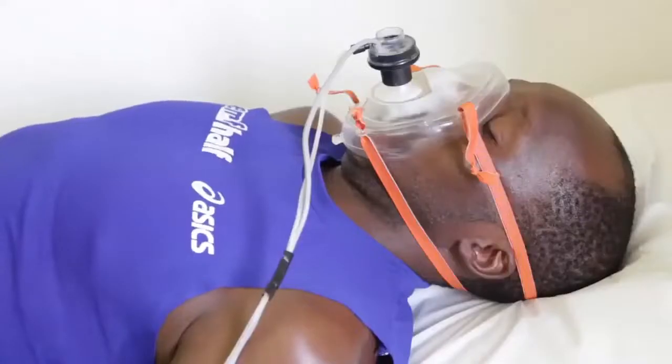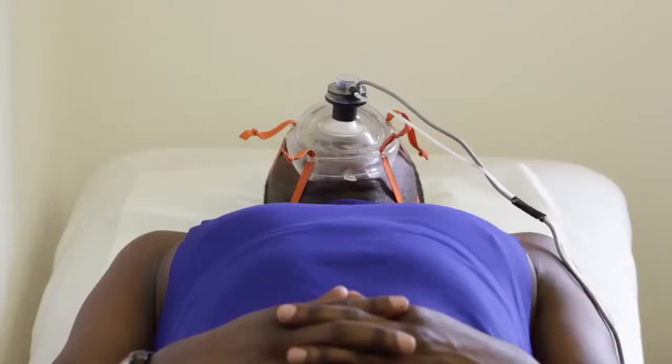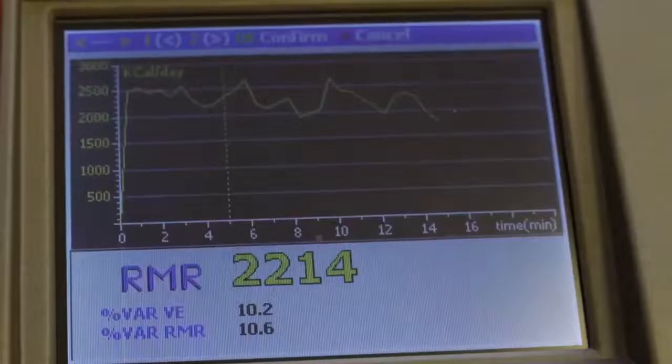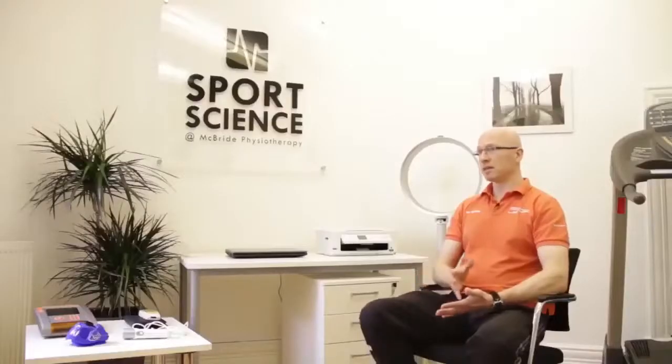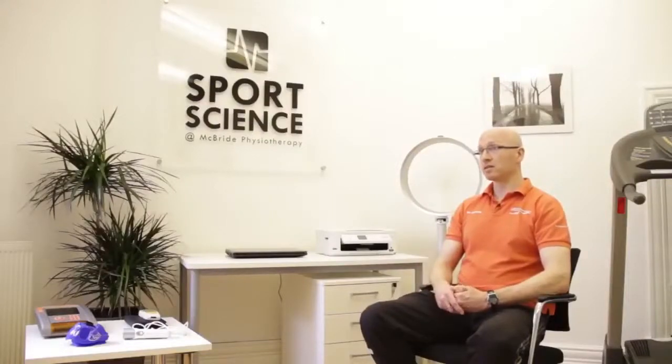There's also the resting metabolic rate test. This is simply laying down for 15 minutes while expired air is analysed. It tells an individual how many calories they need to consume simply to survive. This links in perfectly with the body composition test, so that someone looking to lose or gain weight can factor in their calorific intake accordingly.